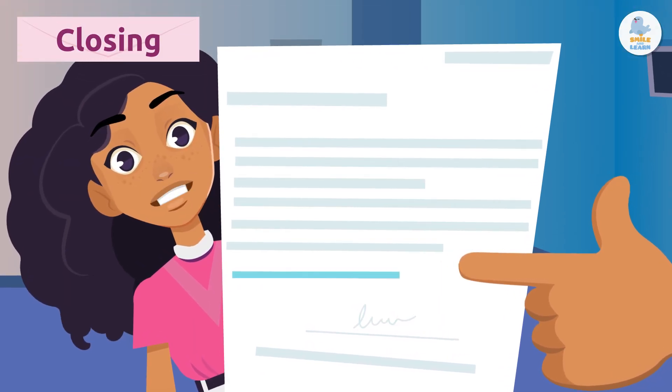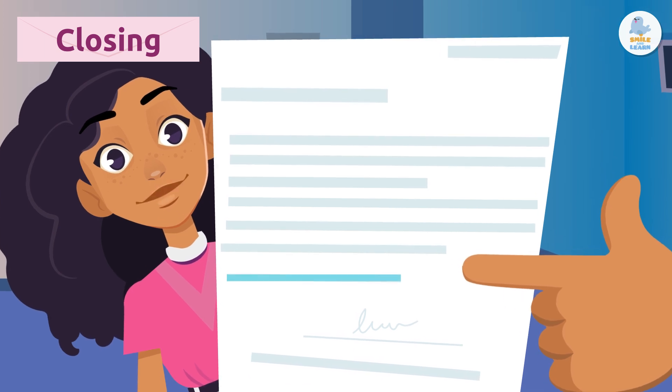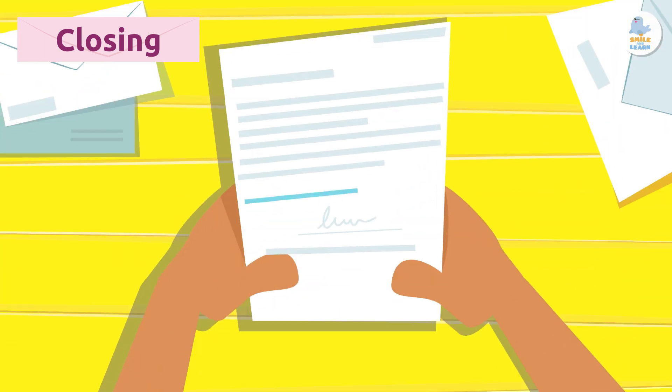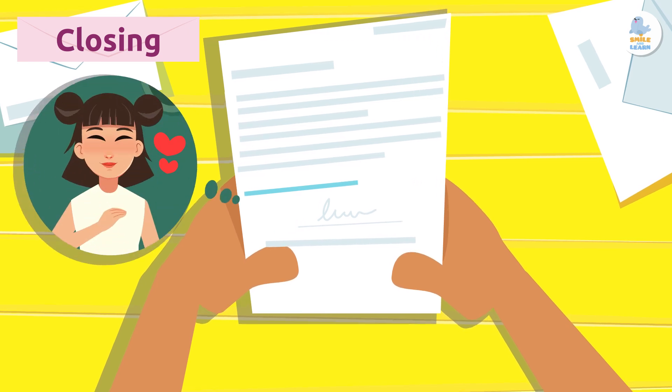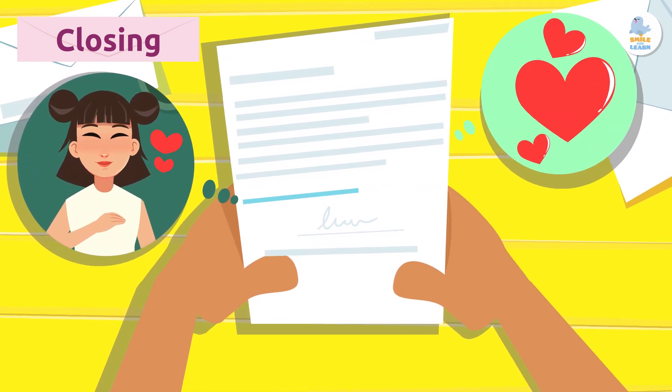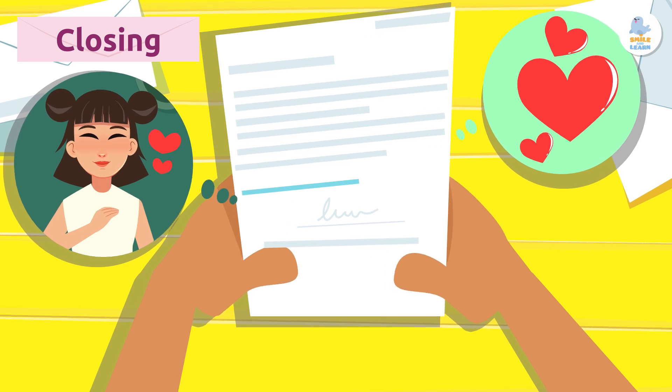Closing. The closing is the final part of the letter — it says goodbye to the recipient. It may include good wishes or expressions of thanks or affection, such as hugs and kisses.